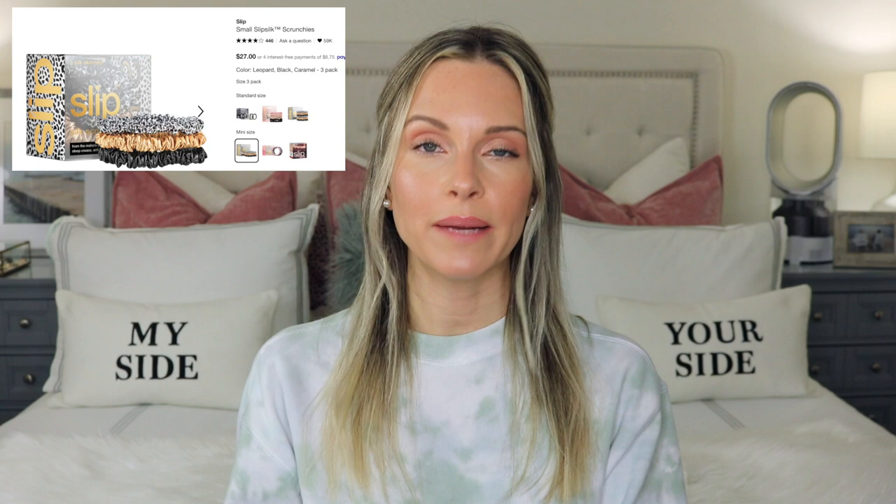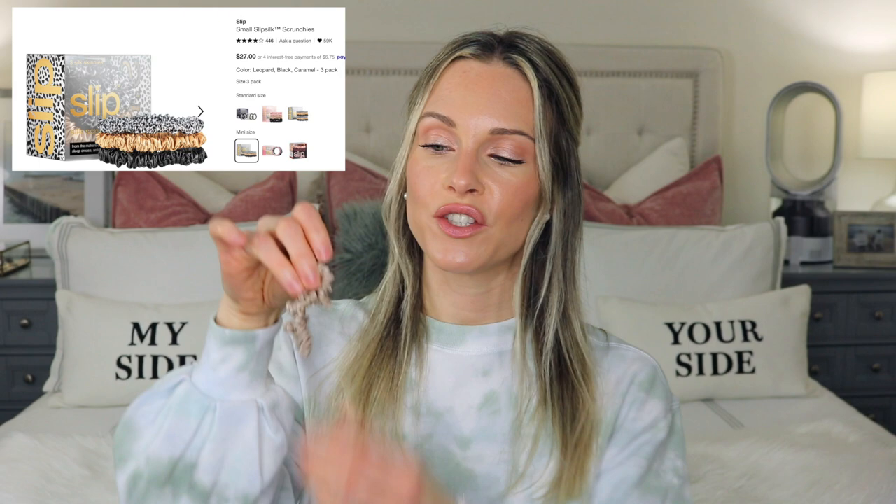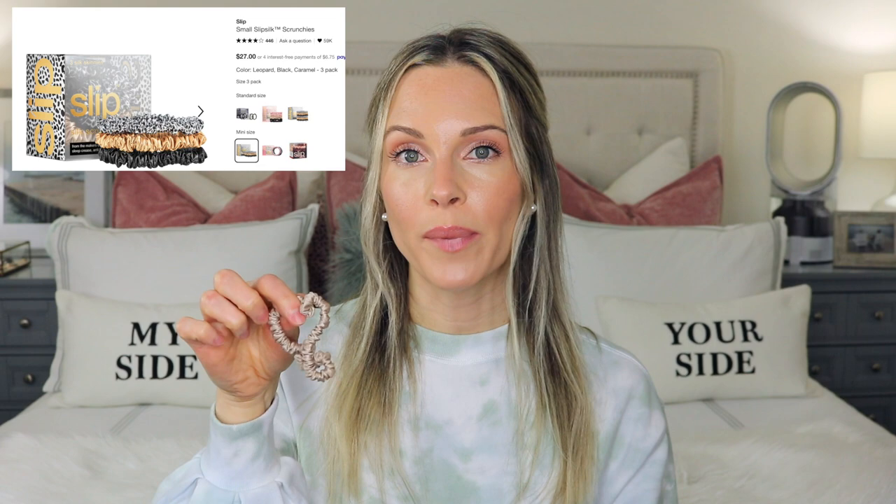I'm also going to purchase more of the small silk scrunchies by the brand Slip. About a year and a half ago I bought a three-pack and I only have one left, which is pretty stretched out and doesn't hold my hair anymore. I really like these — they're not damaging and they don't leave kinks in your hair. When you wake up in the morning after wearing these, no kink marks and less breakage. They come in different sizes and colors.